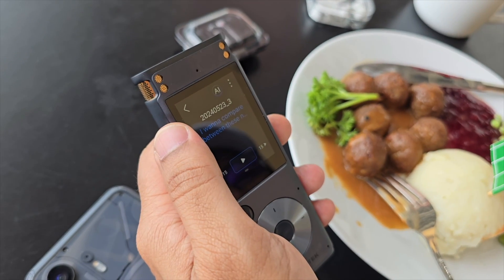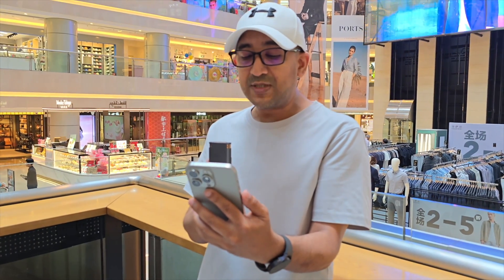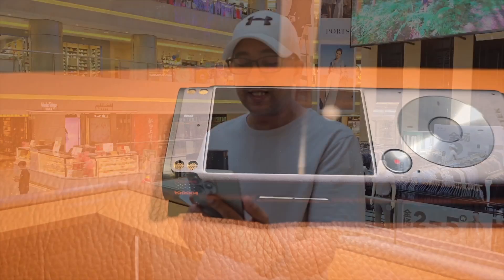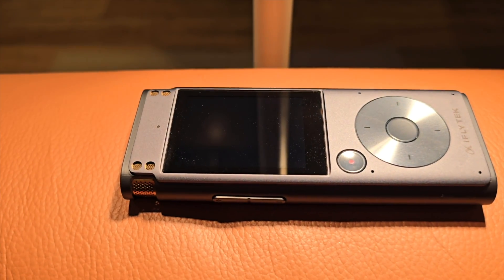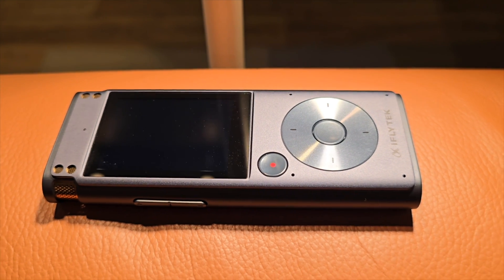The iFlytek Smart Recorder is powered by an 8-core processor and it can do real-time transcribing without even needing to be connected to the internet. Let's start from unboxing, then we will talk about the features and performance. This part of the video was recorded with the iFlytek Smart Recorder in a noisy outdoor environment.